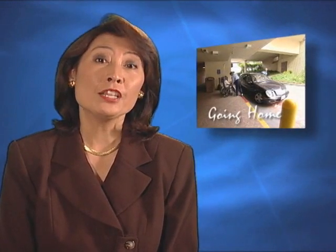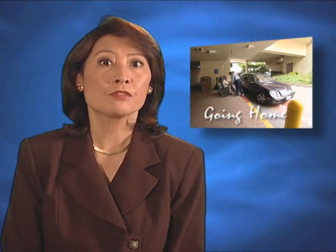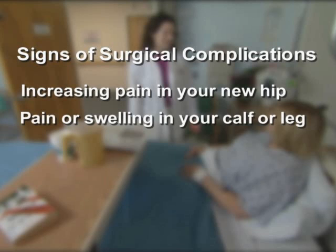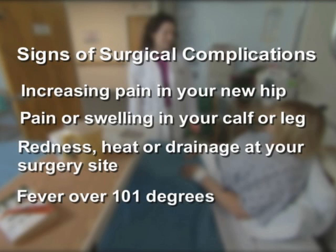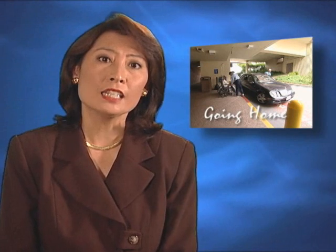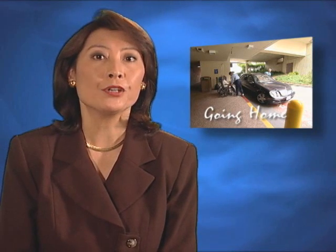Most patients go home after three to four days. You and your surgeon will decide what's best for you. Usually you'll be discharged if you know the signs of surgical complications: increasing pain in your new hip, pain or swelling in your calf or leg, redness, heat, or drainage at your surgery site, and fever over 101 degrees. Also you must know all the medications you're taking, their purpose, and possible side effects.